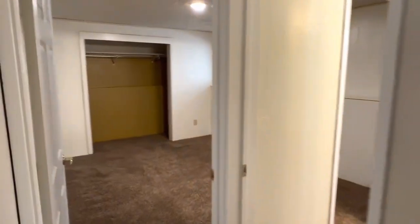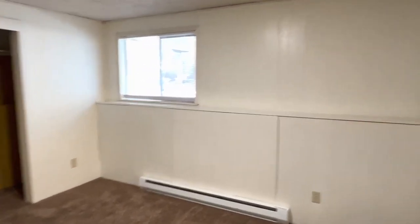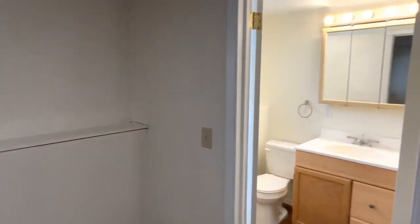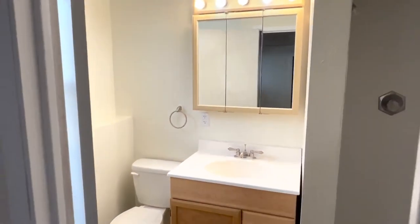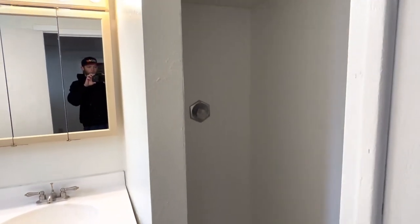And we'll come back to the final bedroom. Also has a bathroom back here with a shower. And that is 235 South Gregory.